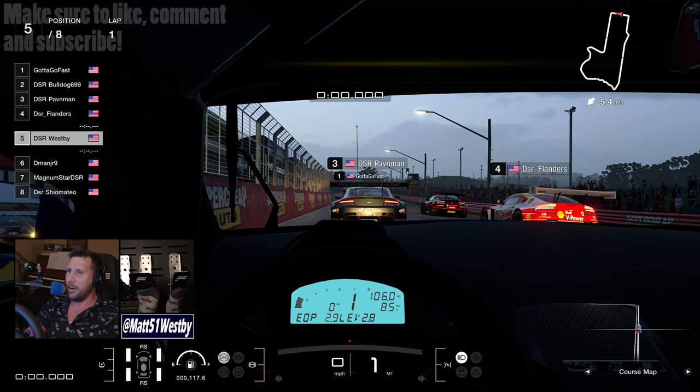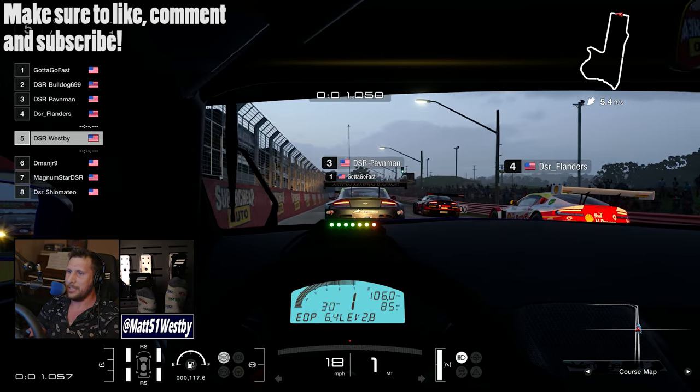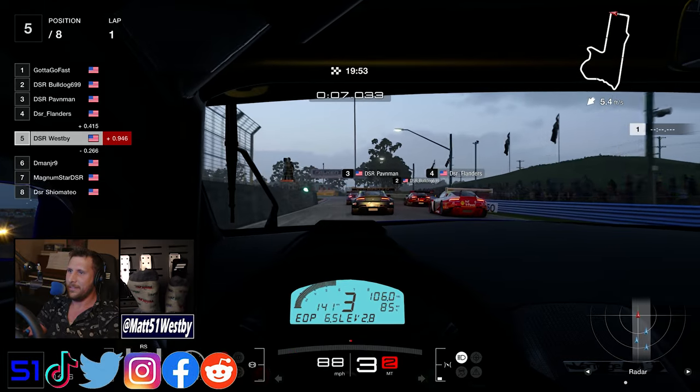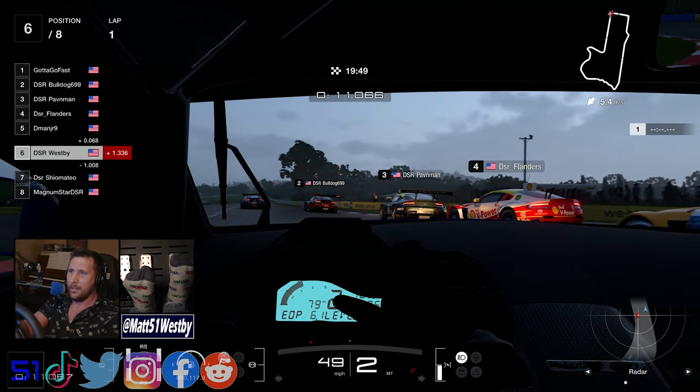Hello and welcome to the channel. My name is Matt and welcome to yet another Downshift Racing Recap. We're in week 10 or 11 already. It's been going by so quickly, and this week I want to say straight away it was a very challenging week.